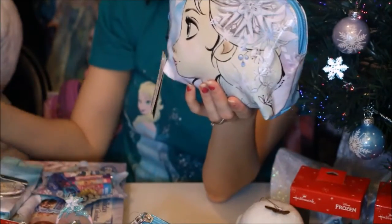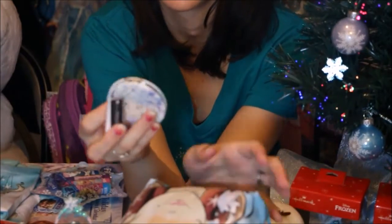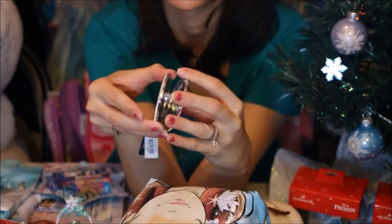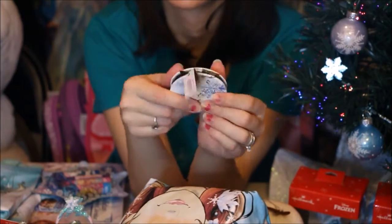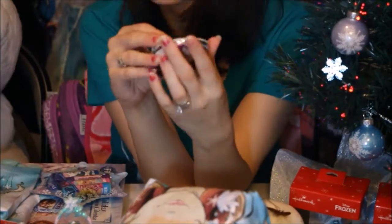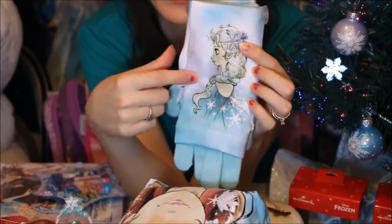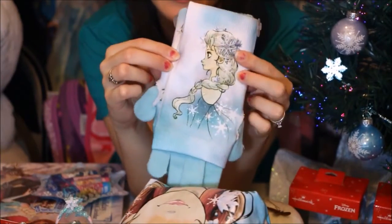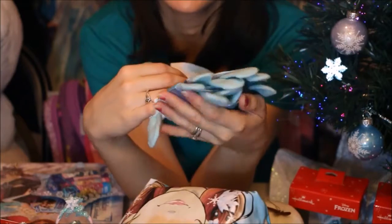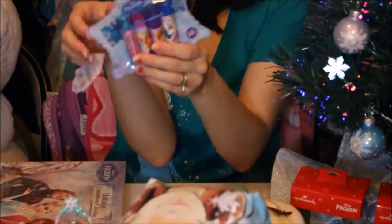They did come out with pins with this art and they also came out with this little compact mirror — it is double-sided with pictures of both Anna and Elsa on it, and you can open it up and there are two mirrors inside, so it goes really nicely with that bag as well. I also found some nice gloves recently at Kohl's — these actually have that same art on it of Elsa. They're really soft and nice, and I did get those at Kohl's.